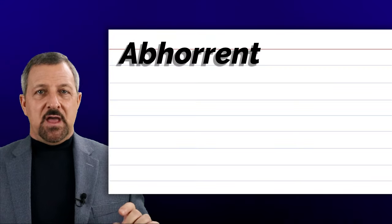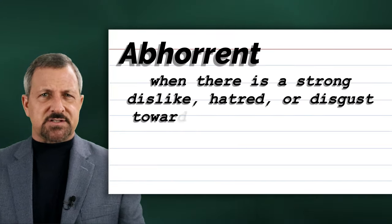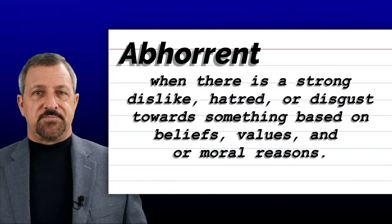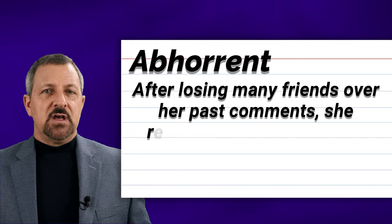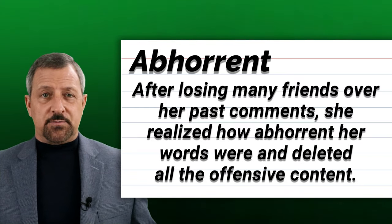The ninth word is abhorrent. Abhorrent is when there is a strong dislike, hatred, or disgust towards something based on beliefs, values, and or moral reasons. When abhorrent is used in a sentence, it sounds and looks like this: After losing many friends over her past comments, she realized how abhorrent her words were and deleted all of the offensive content.